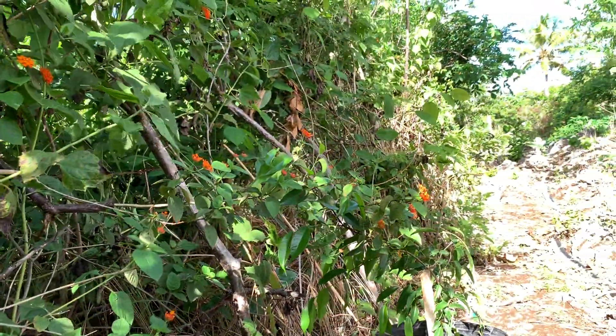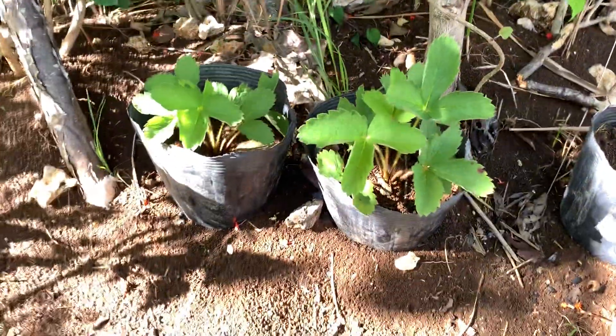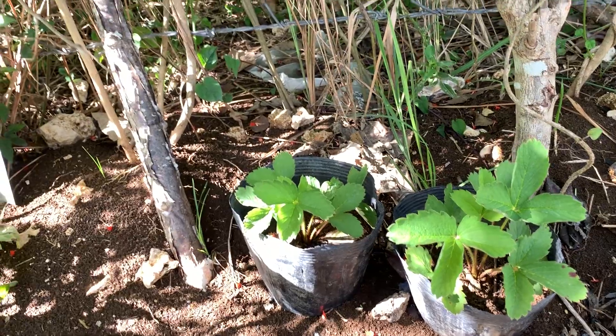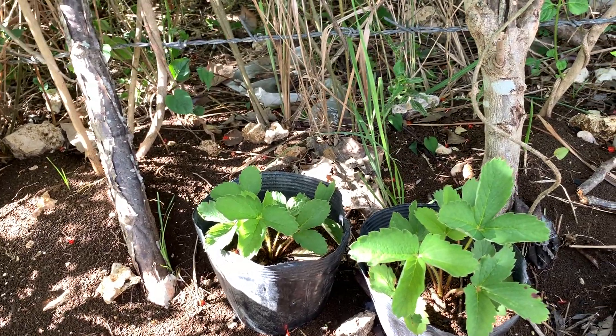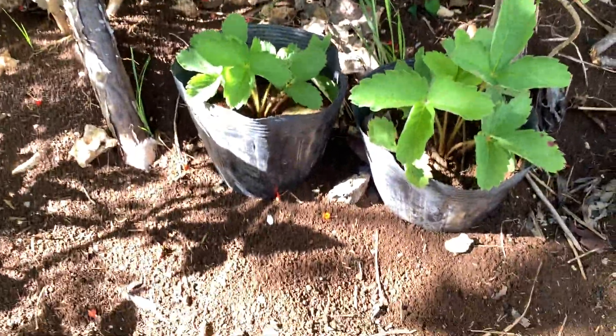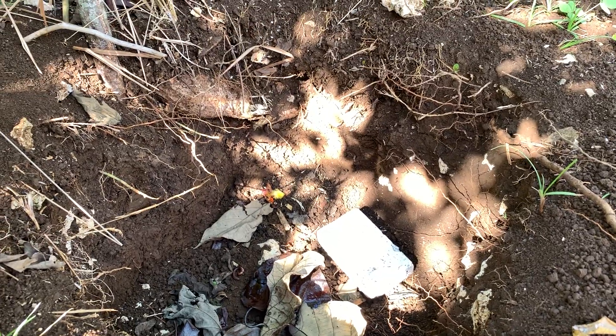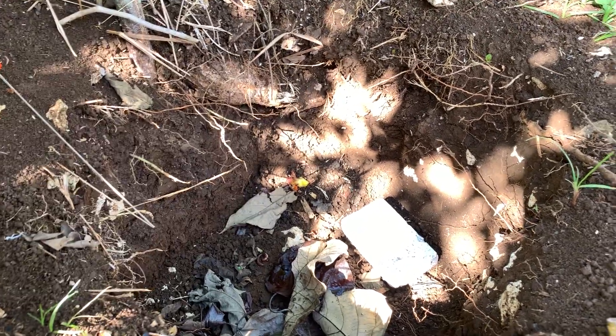The grapevine is doing excellent. I guess this is a really good spot — a little bit of sun, a little bit of shade. It doesn't burn the plants out. You can see the soil — this hole is about 12 inches deep, maybe a little bit more. The soil is pretty good, not red clay.